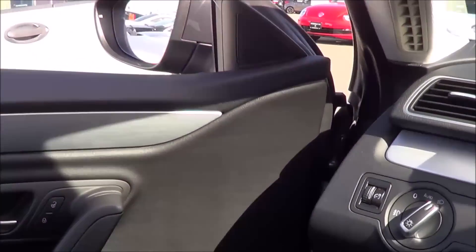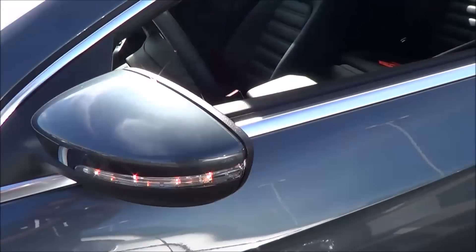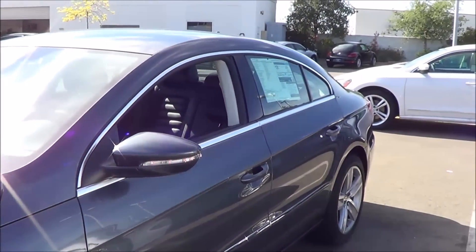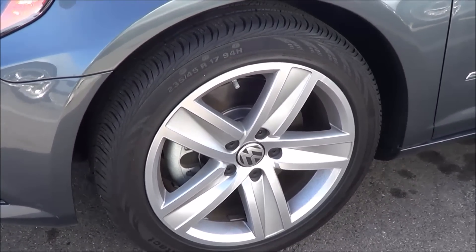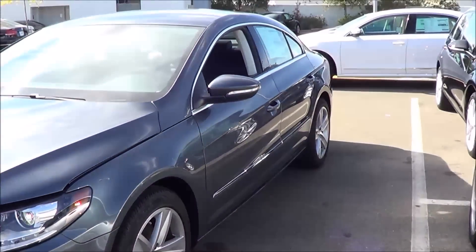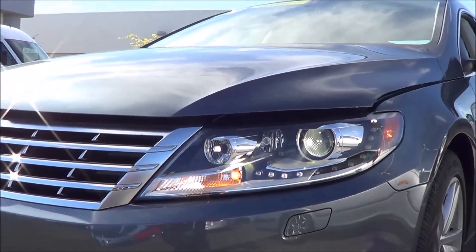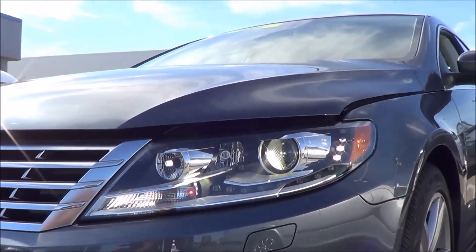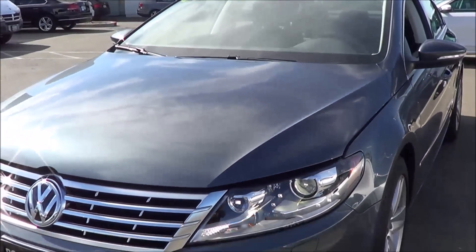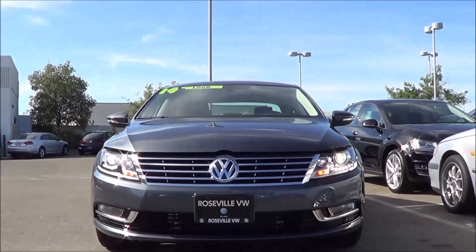You get automatic driver's side window. The exterior mirrors are heated with LED turn signal indicators integrated onto them. You also have fairly conservative but handsome 17-inch alloy wheels. The headlights are Xenon with LED daytime running lights, and you also get halogen fog lights.